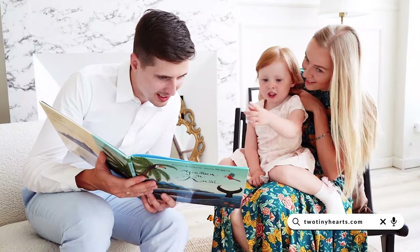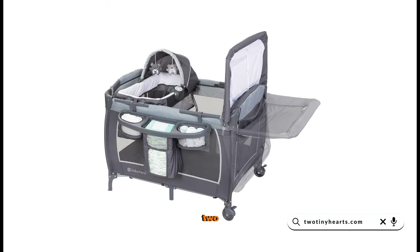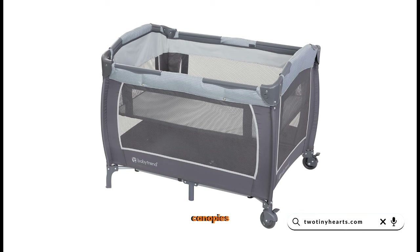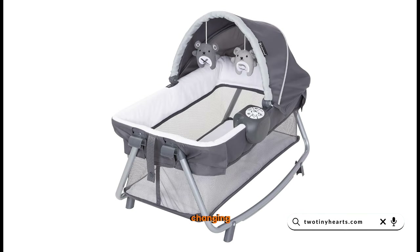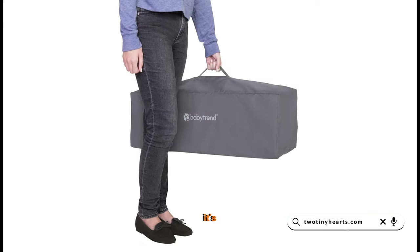Moving on to number 4, we have the Baby Trend Deluxe for Twins. This crib boasts two cozy bassinets complete with canopies and plush fabric. It also includes a full bassinet, a changing table, and a deluxe organizer. The best part? It's easy to transport with a travel and storage bag included.